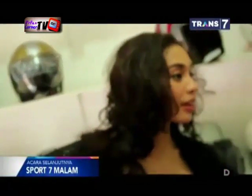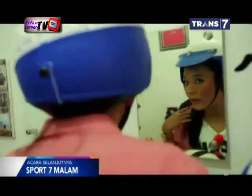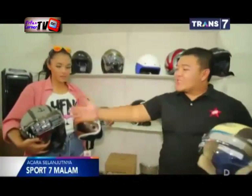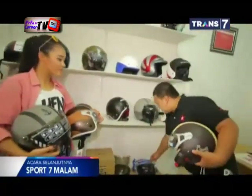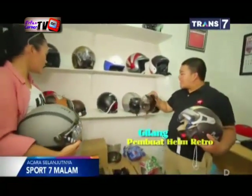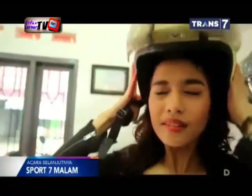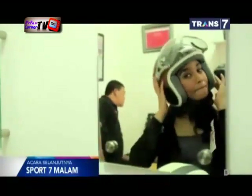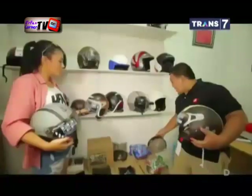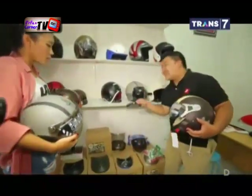Bagi Anda para lelaki yang punya maut, kalau helm retro ini ada kelebihannya juga. Untuk kacanya bisa diganti. Bisa diganti dengan kaca sembung karena dia cuma menggunakan kancing tiga. Jadi di sini ada kancing, kita bisa ganti-ganti. Bisa pakai kaca biasa, kaca seperti ini, dan bisa juga pakai pad seperti ini.